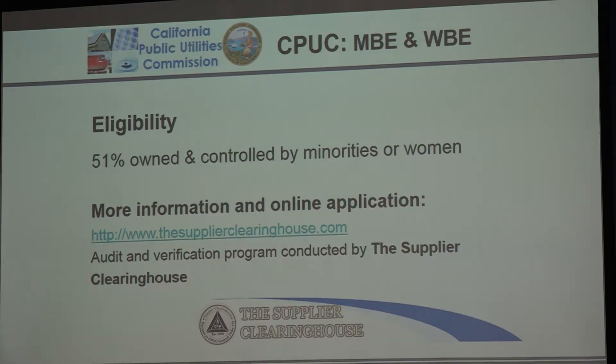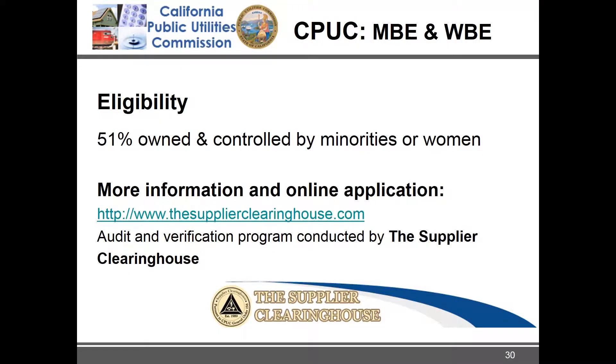Eligibility is simple — just 51% owned and controlled by women or minorities. There is no size standard and no economic disadvantage threshold, so you can be as large as you are as long as you're 51% owned and controlled. You don't have to be under any personal net worth threshold like you do for the DVE certification.